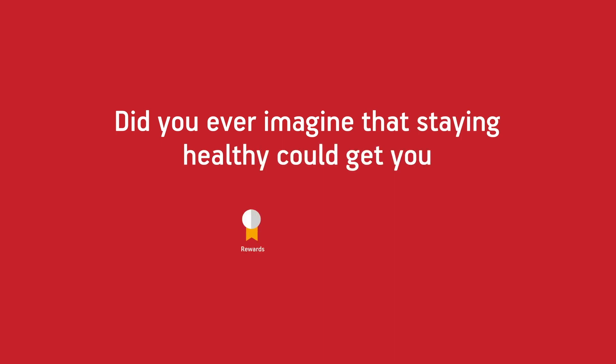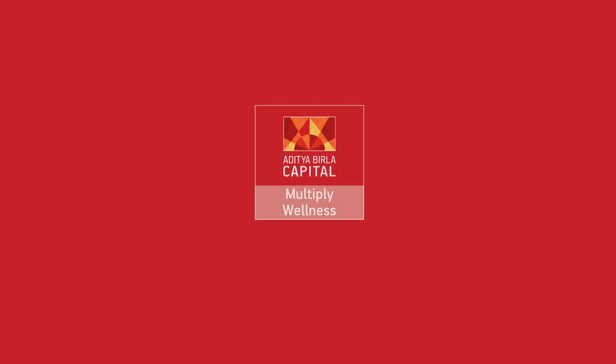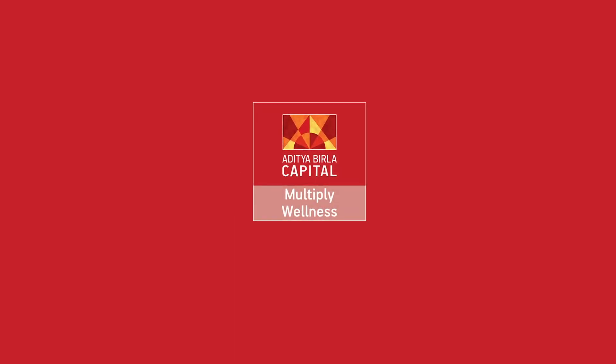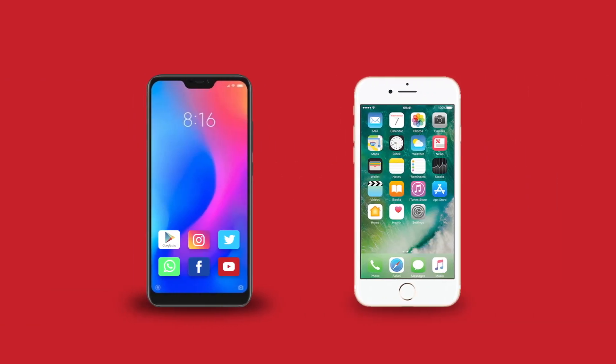Did you ever imagine that staying healthy could get you rewards and wellness benefits? Sure it can. Presenting Multiply, a unique wellness and rewards program. Now imagine more, do more, live more. Here's how the program works.